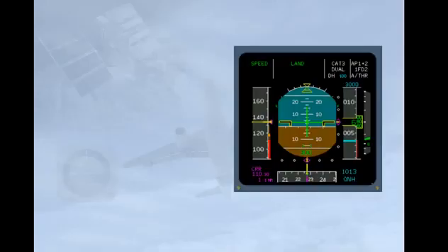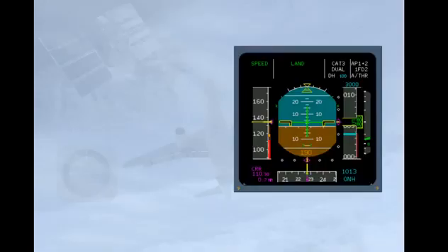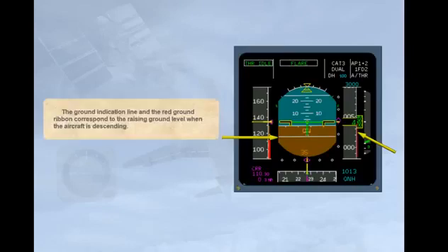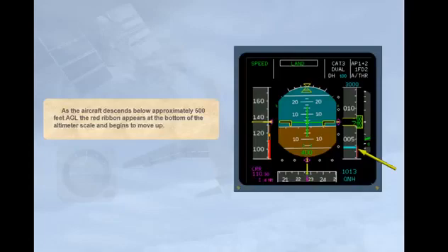This color-coded digital readout is coupled with a white ground indication line and a red ground ribbon on the altimeter scale. The ground indication line and the red ground ribbon correspond to the raising ground level when the aircraft is descending. As the aircraft descends below approximately 500 feet above ground level, the red ribbon appears at the bottom of the altimeter scale and begins to move up.